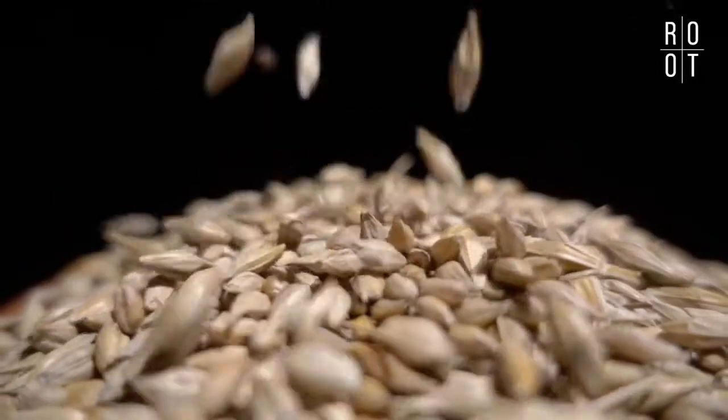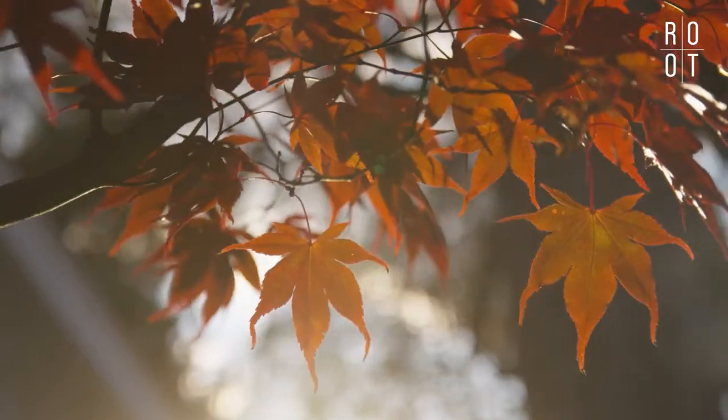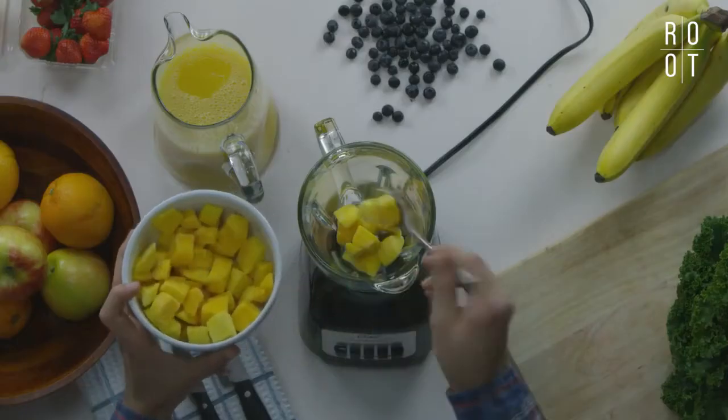Minerals. Seeds. Fruits. Leaves. In nature, we find our best ally for a 100% healthy lifestyle.